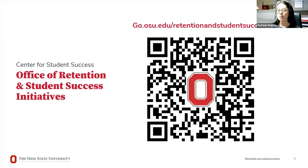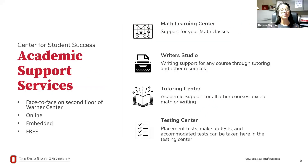Before we move on to the next branch of the Center of Student Success — Academic Support Services — scan this QR code to visit our website. We have a lot of great online resources and self-paced modules for students to learn about a variety of topics. Definitely check that out and let us know if we can help you at any point in the semester. Academic Support Services are really there to help you succeed inside the classroom.